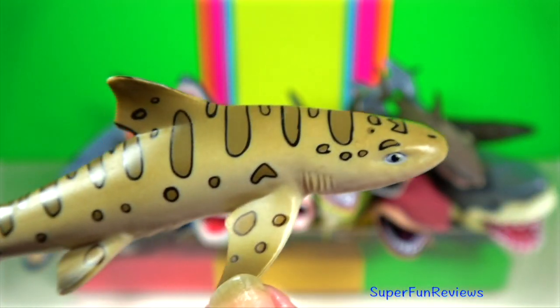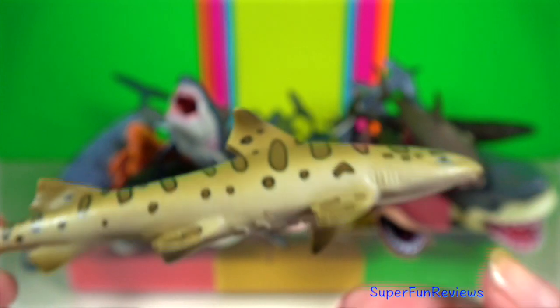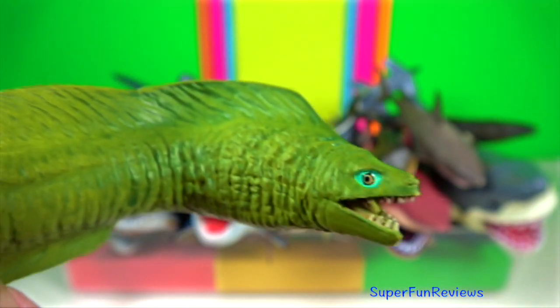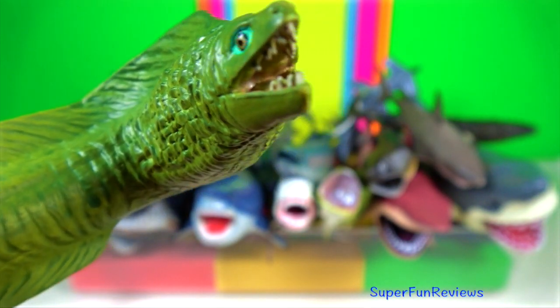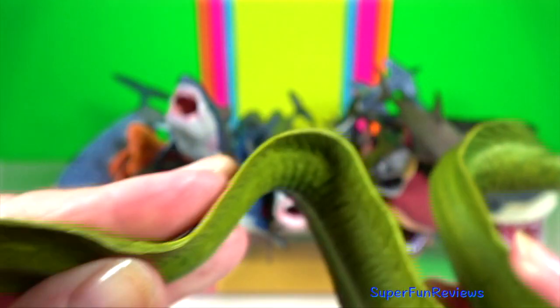Leopard shark. Travelling in groups, they often follow the tide into intertidal mudflats to forage for food. Moray eel. They rely mostly on their highly developed sense of smell, lying in wait to ambush prey.